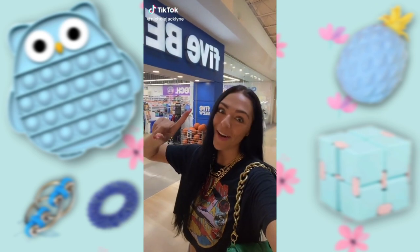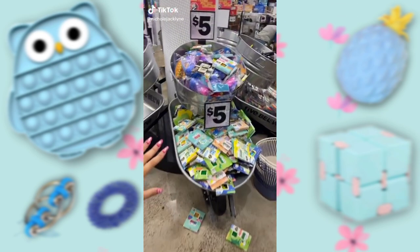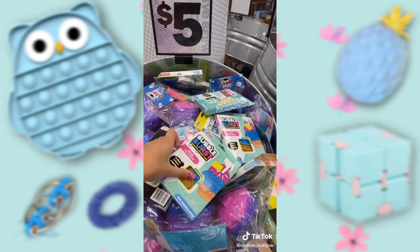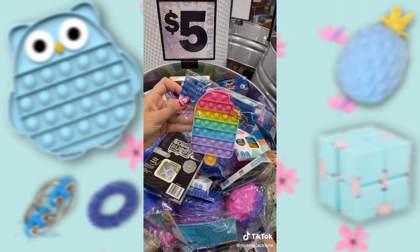Fidget shopping at Five Below. This gigantic bin of poppers, you guys — are you kidding me? They're all $5. And they are just everything. Absolutely everything.